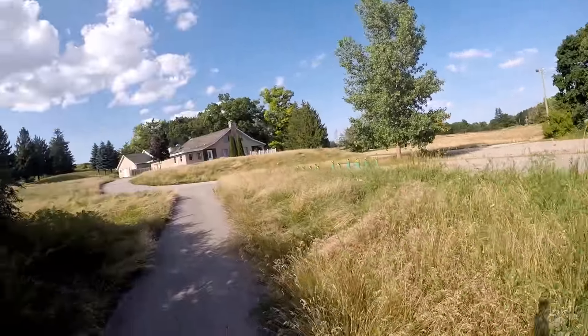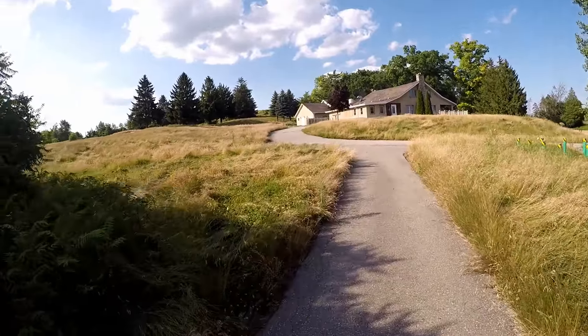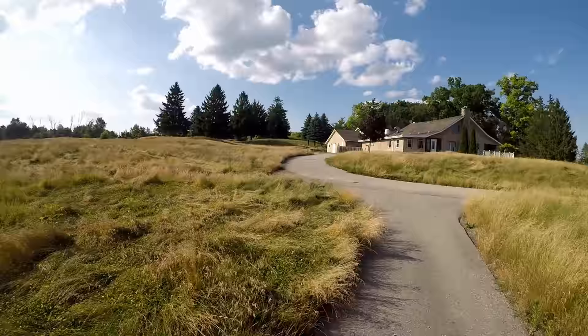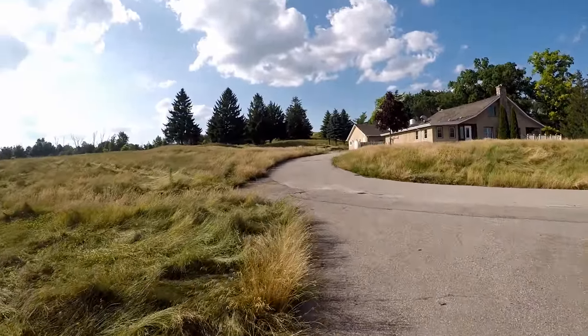Here's the parking lot right here. There's a golf course area over there and over to the right. Let's go check this out.